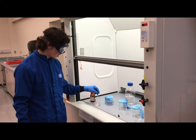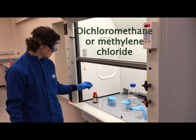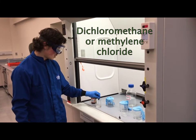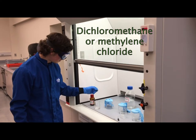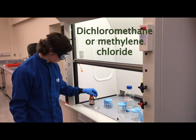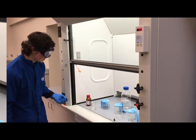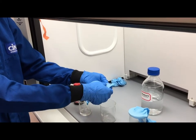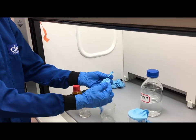Here we are demonstrating how dichloromethane, also known as methylene chloride, interacts with the most common glove in laboratories, nitrile gloves. As you can see, it starts to degrade the glove. The glove is degraded and it is no longer protective.